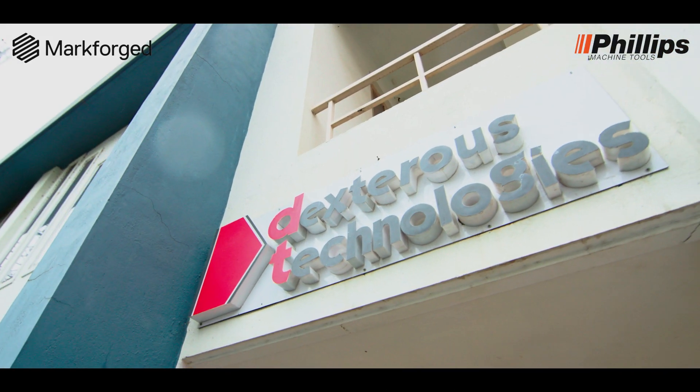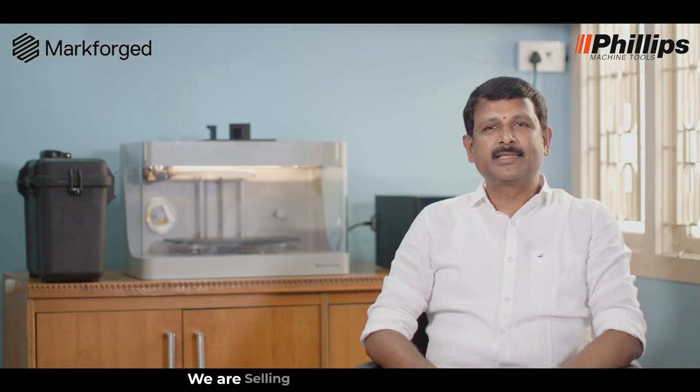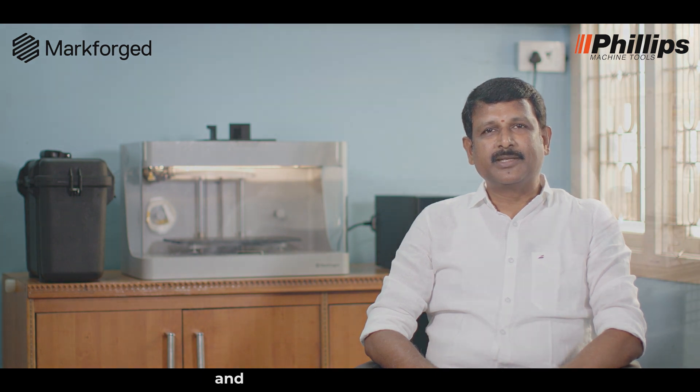We at Dexter's Technologist have been in the CNC machine tool industry for more than 30 years. We are selling and servicing CNC machines and we are catering to the aerospace industry, defense sector, oil and gas, pump industries, and general engineering industries.